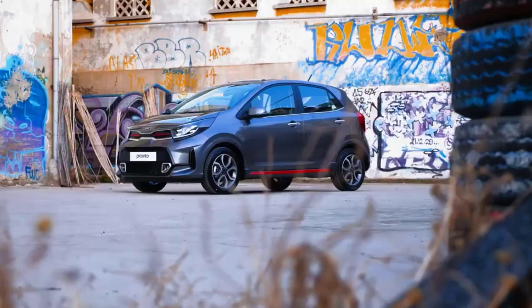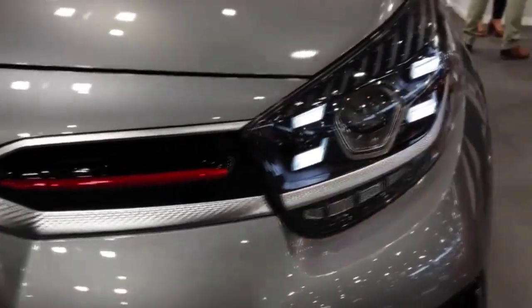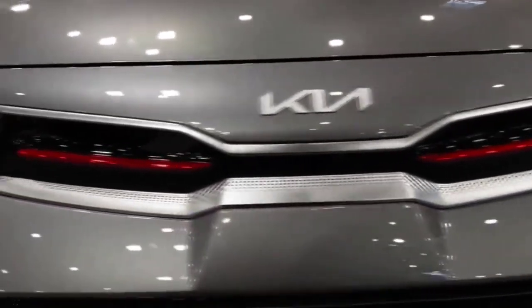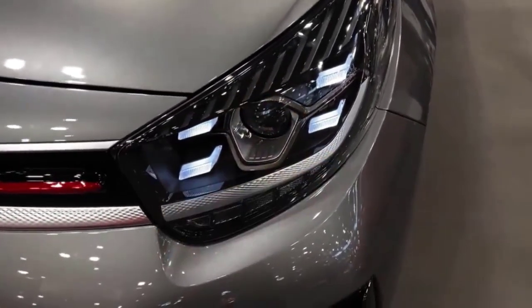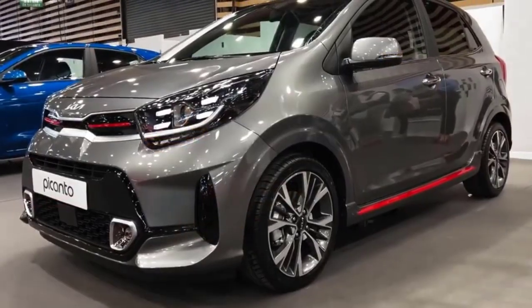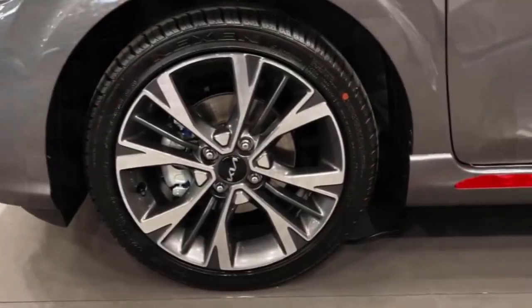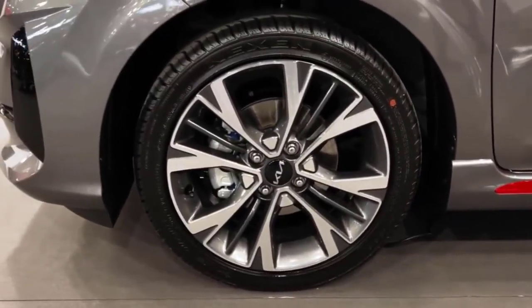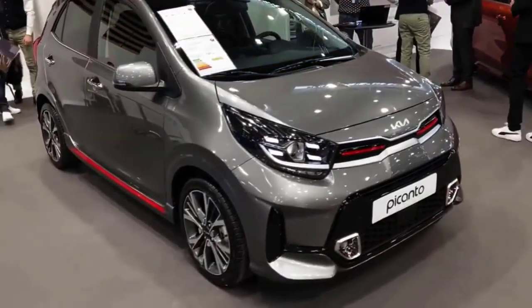Unlike the previous generation, the Kia Nu Picanto now looks more ruthless, even compared to its rivals. This can be seen from the many changes in terms of the fascia and the stern, which appear sporty as well as dynamic. The interior sector is now coated with good quality materials combined in black and red, making the sporty impression very clear.